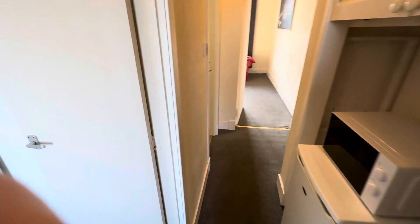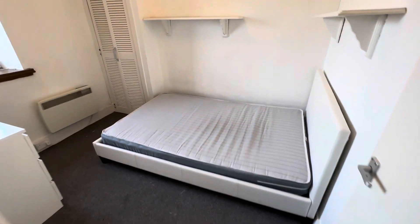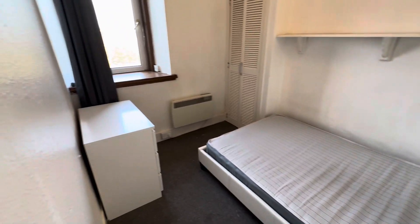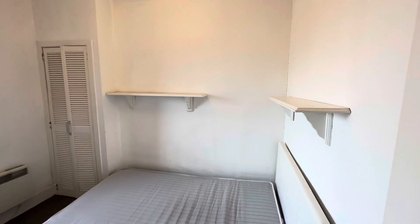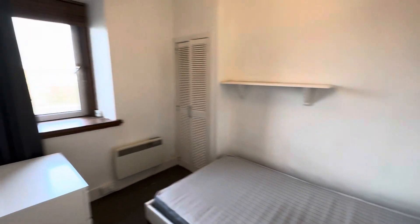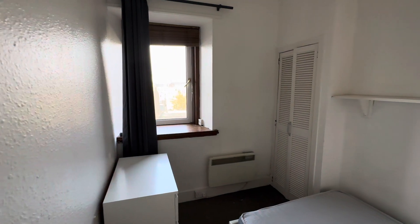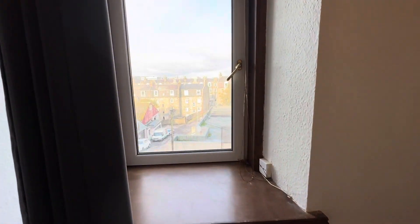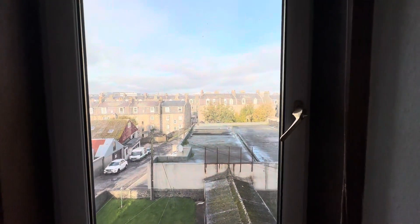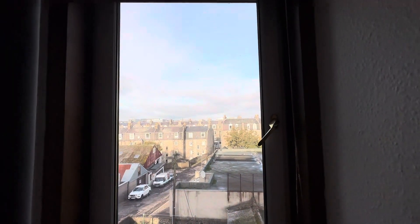Coming out of the kitchen, I finally take you on to the left, which has your bedroom. Again, a nice bright open space in here. This window faces the other side of where the sun is currently, but you're still getting so much natural light coming through, with views similar to that of the kitchen, just with a slightly wider view of everything around you.